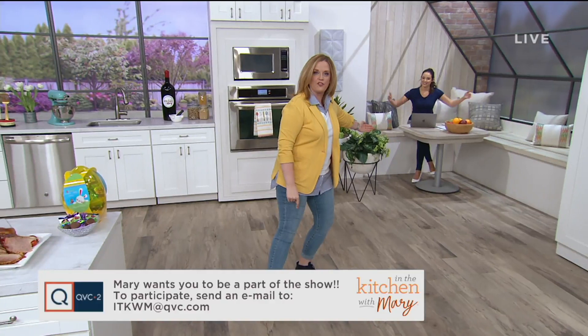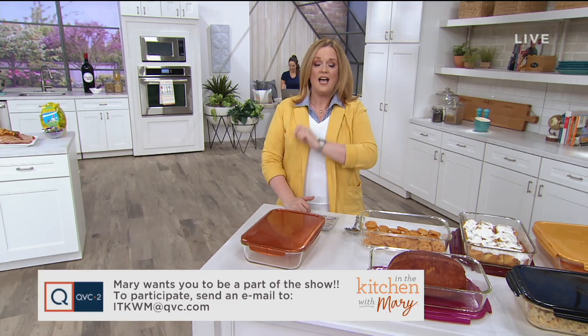You can find us right there on Facebook by going to Mary DeAngeles QVC, and be a part of our live broadcast. If you send an email to ITKWM at QVC.com, you can join right here — I'll put you right here with Kathy at the social nook. When you Skype in live from your home, we call that segment 'In Your Kitchen with Mary.'